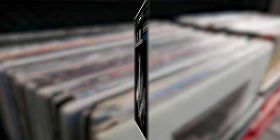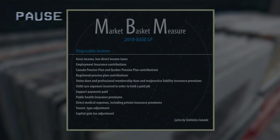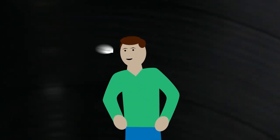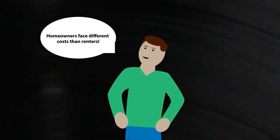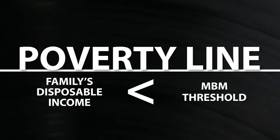Now, let's talk disposable income. It matters because it is the income a family has left over to purchase the goods and services in the MBM basket after unavoidable expenses have been deducted. Due to varying and shared costs for different sizes of families, a family's disposable income is adjusted and then compared to their MBM threshold to determine their poverty status. The MBM also takes into account whether a family is a homeowner or renter. If a family's disposable income is less than the MBM threshold for their region, then they're considered to be living below the poverty line.